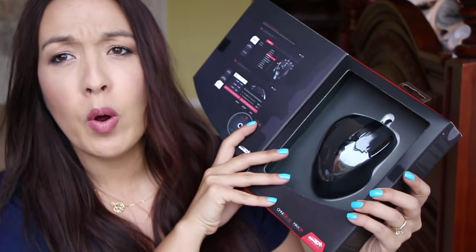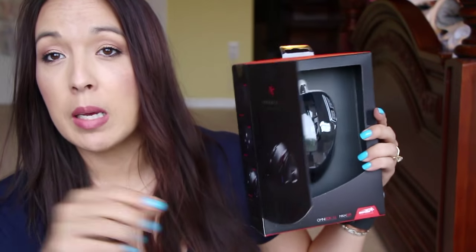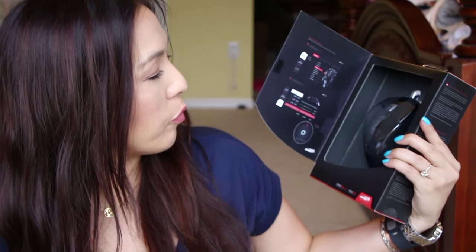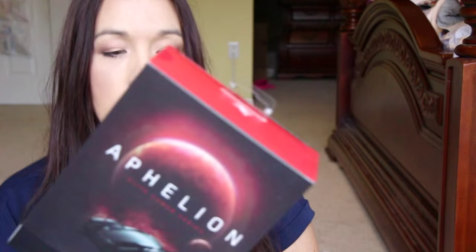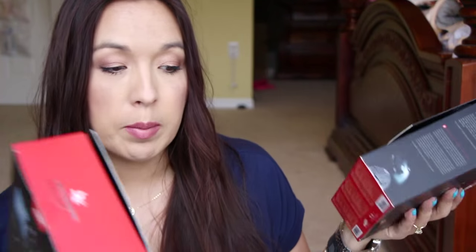I got a couple of gaming mice for my sons — they do PC gaming. So I got this one and this one. I'm probably only going to keep one of them, whichever one they want, and give the other one away. I've gotten other gaming mice from Senti before and they were really, really good, so those are awesome.